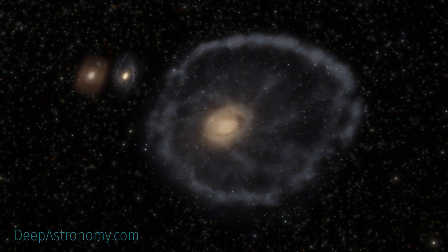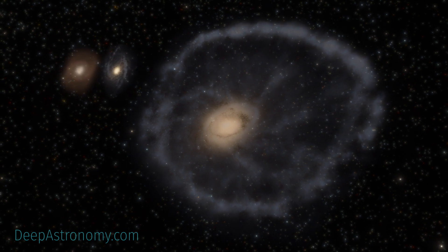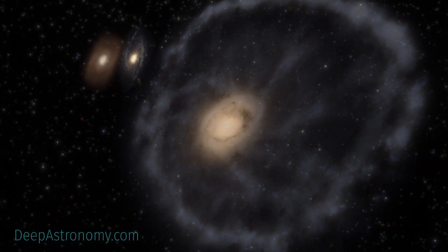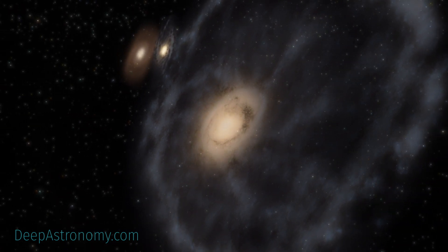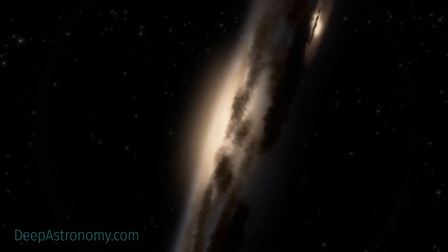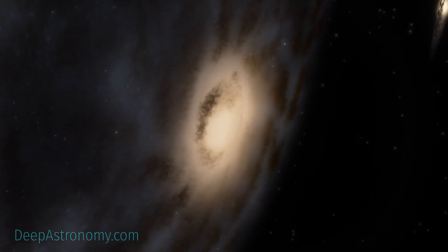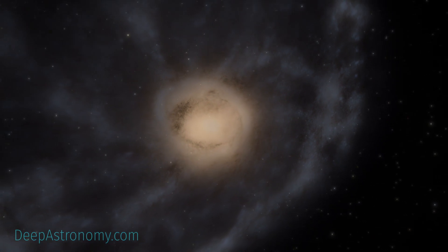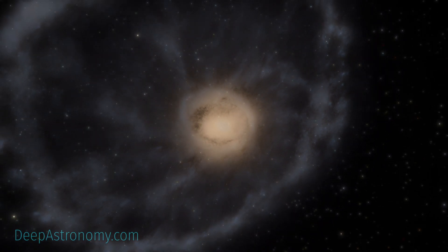Other telescopes, including the Hubble Space Telescope, have previously examined the Cartwheel. But this dramatic galaxy has been shrouded in mystery, perhaps literally given the amount of dust that obscures the view. Webb, with its ability to detect infrared light, now uncovers new insights into the nature of the Cartwheel.